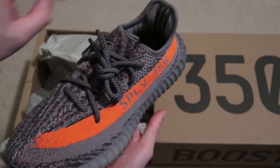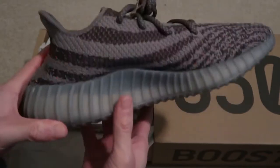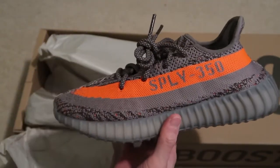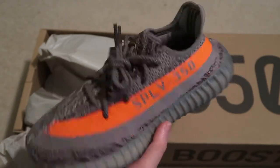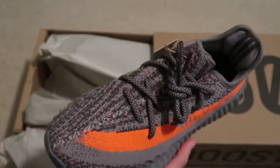I remember when these first dropped they went for $1,000 plus. This one might be a little brighter, but yeah, just reflective on the knit.